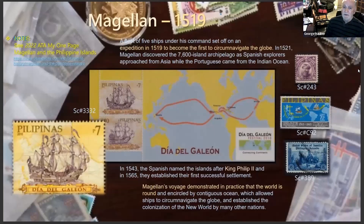You need a little history of the Philippines, so the next couple of slides will show you some of that history. Magellan was commanded to set off on an expedition in 1519 to become the first to circumnavigate the globe. In 1521, he discovered the 7,600-island archipelago.